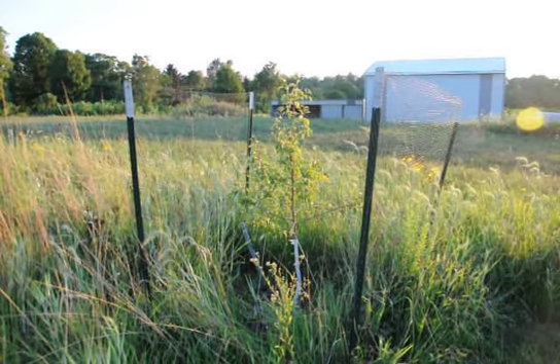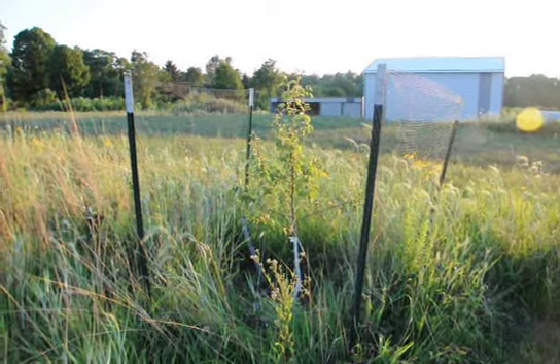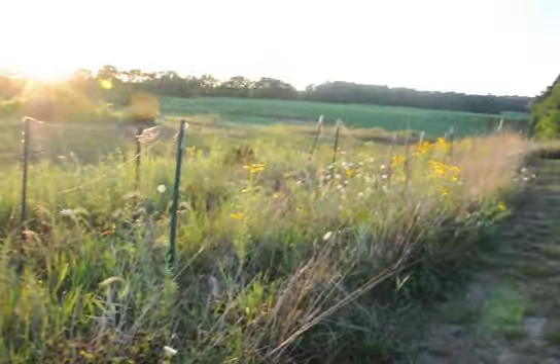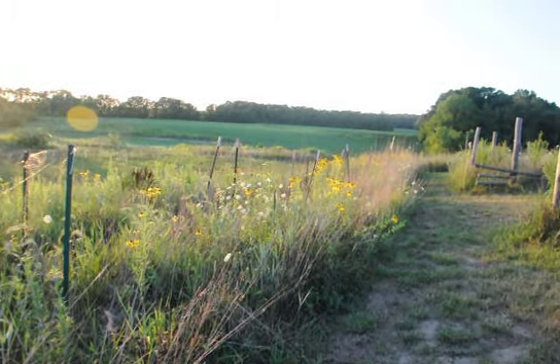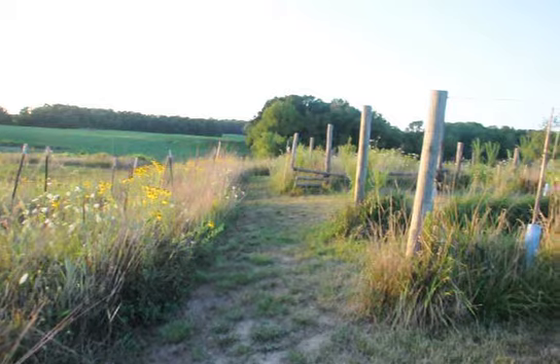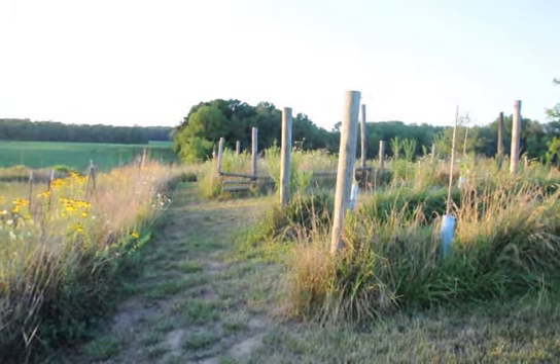I'm going to show you some of my pear trees now. I've got our Bosque pear tree here first in our row of pear trees that stretches off into the distance along the west edge of our property, in our vineyard and little vegetable patch.